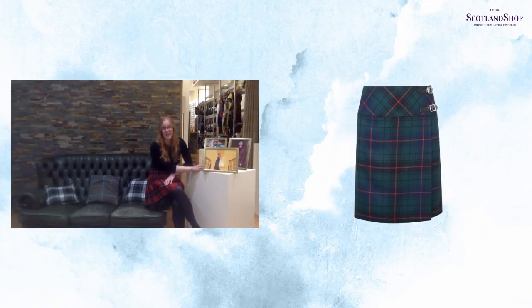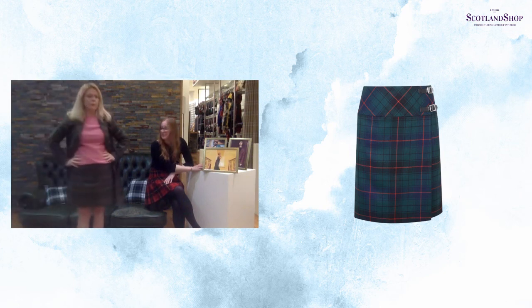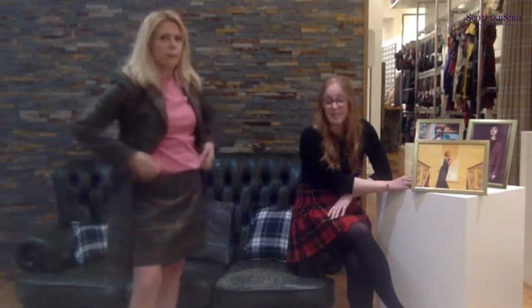Lorraine is now getting changed into our next style, which is the Celtic wrap skirt. This is a more modern take on the traditional kilt. Just like our mini kilts and kilted skirts, it does have two adjustable kilt buckles on the left side. The broad waistband is actually cut on the bias, which means it's cut at a 90-degree angle, so it's got a really flattering finish. The skirt is fully lined, so it's really comfortable, and it's made to a 24-inch length.